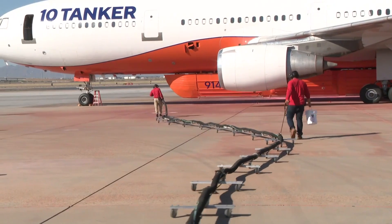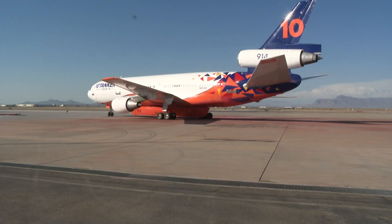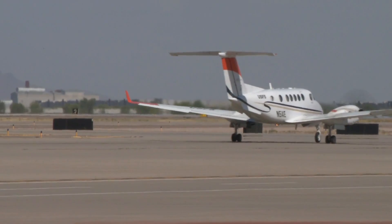We did see that uptick in fire and things have been pretty steady since then. Base manager Chris Price with the U.S. Forest Service says this jumbo jet is all business during wildfire season. They can get down in these canyons and get down in these valleys and be able to do the work just the same as the smaller air tankers.